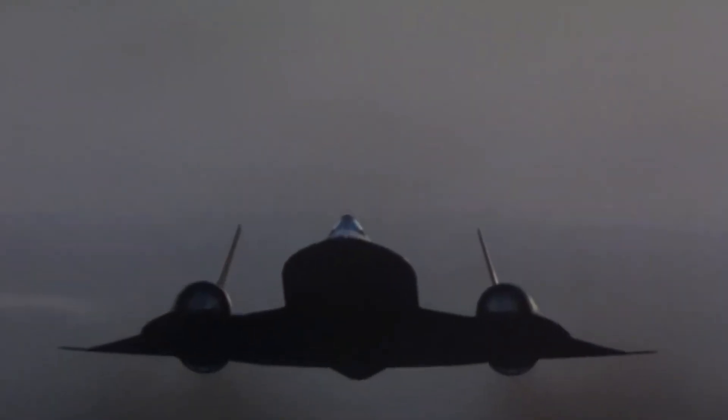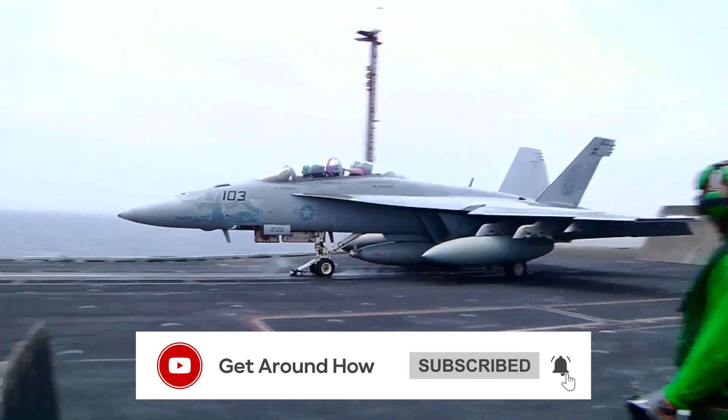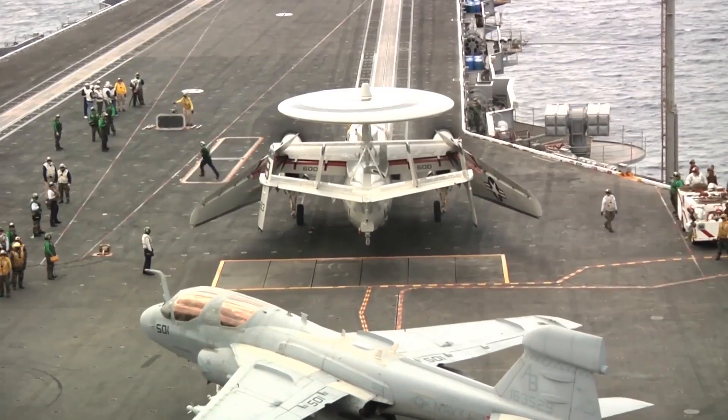But what good is a jet without a runway to take off? That's where aircraft carriers come in. Check out our video to learn some truly mind-blowing facts about the multi-billion-dollar monsters of the seas.